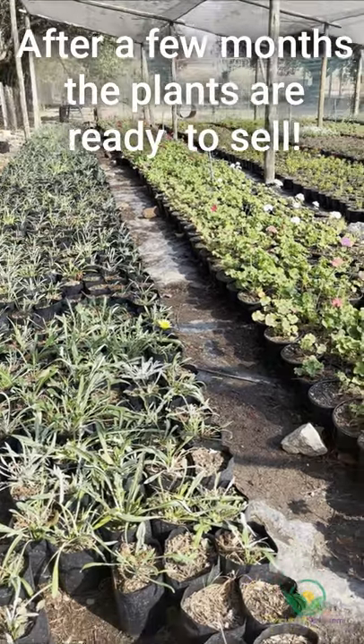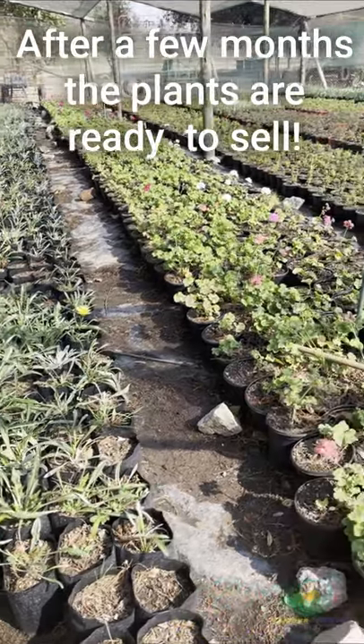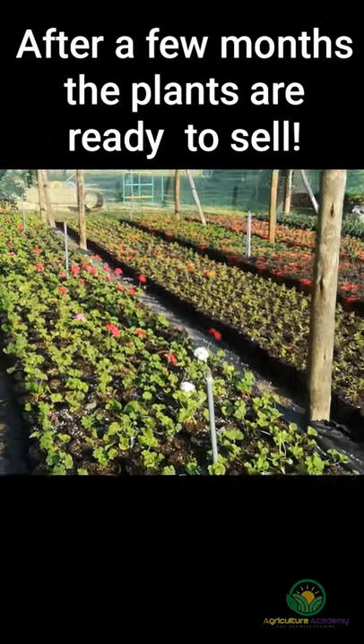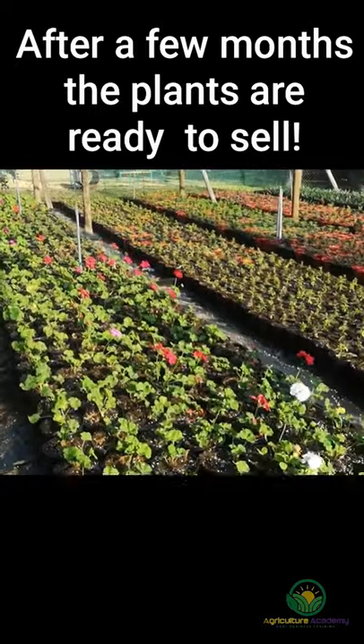After a few months, enough vegetative growth has occurred and the plants start to flower. The grower can then start selling their plants, ideally before they reach their peak flowering stage so buyers can enjoy a prolonged blooming period.